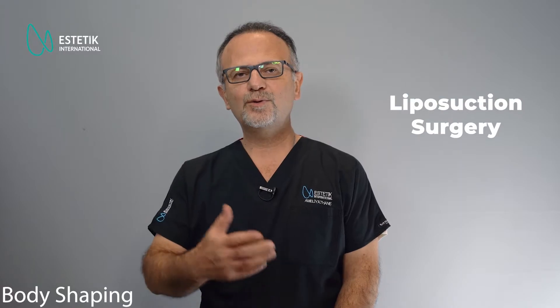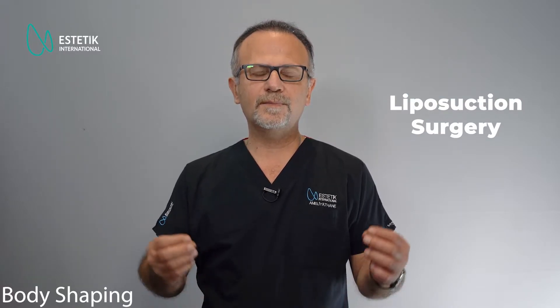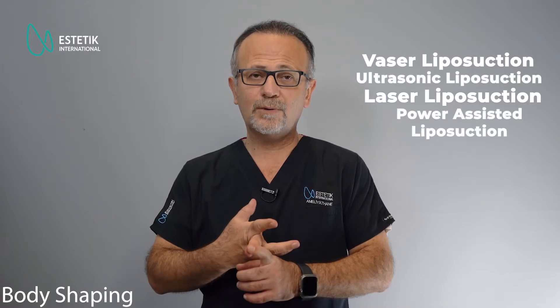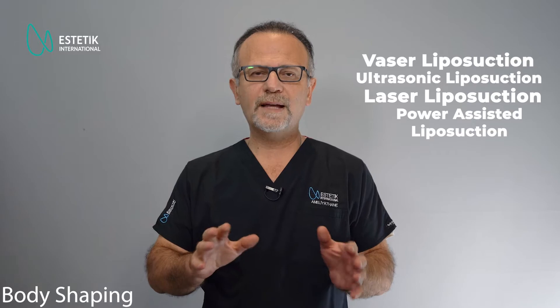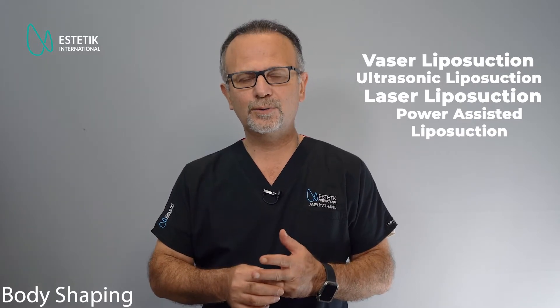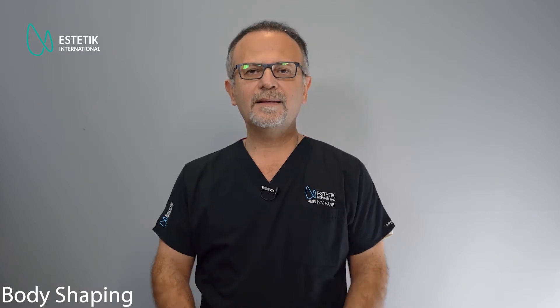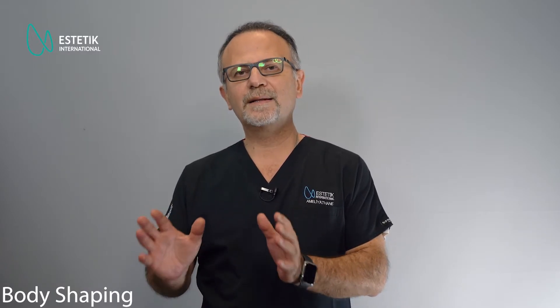For liposuction, as you may all know, we use some different techniques: Vaser liposuction, ultrasonic liposuction, laser liposuction, and power-assisted liposuction. All of them are more or less similar to each other. They use different devices, and the most important thing is to get a good result from each of these techniques. We use some combination of those techniques.